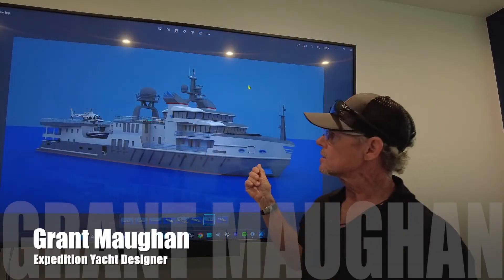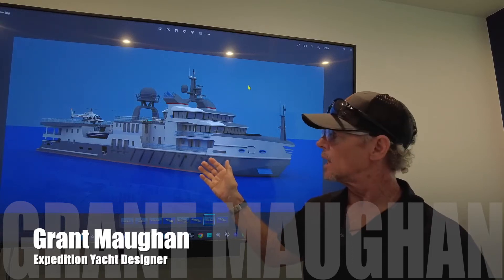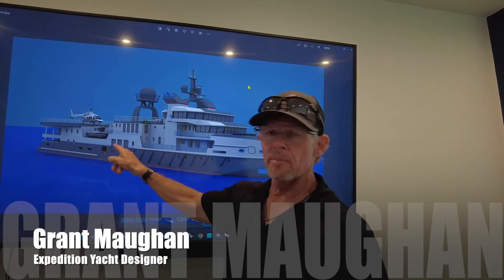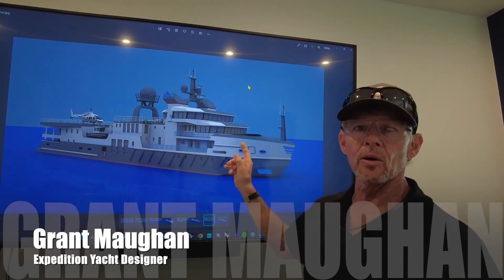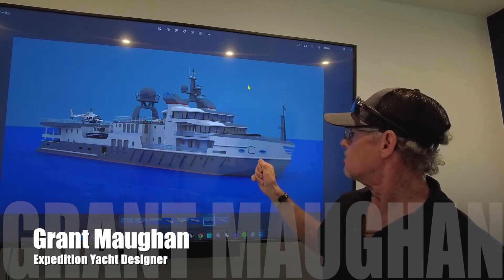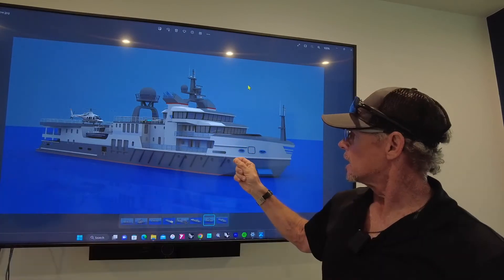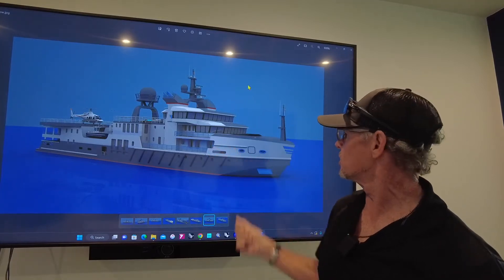This vessel is an ex-seismic vessel. It has huge internal volume, usually because they have a huge enclosed garage on the back to handle all the seismic equipment. This particular vessel is already ice classed — it was built to work up in the Barents Sea, north of Alaska, and the White Sea. It's currently for sale in Florida, and we've done this concept to show what can be done to turn it into an expedition vessel.